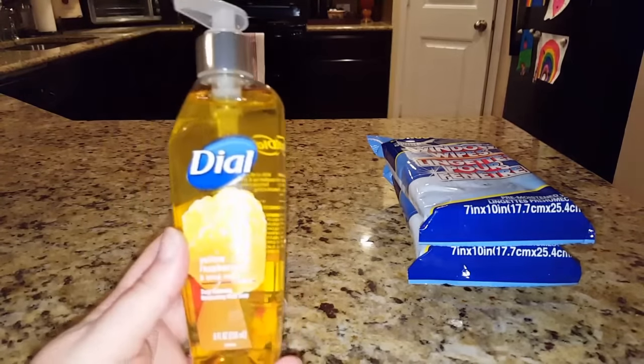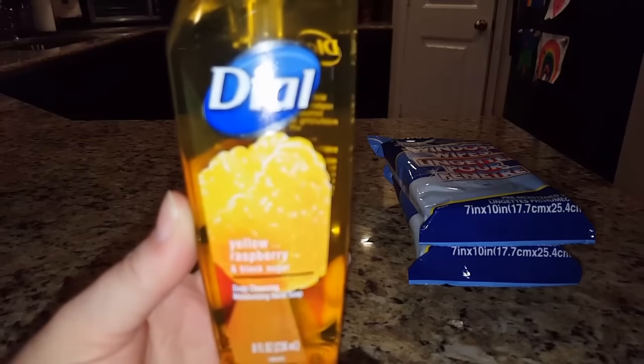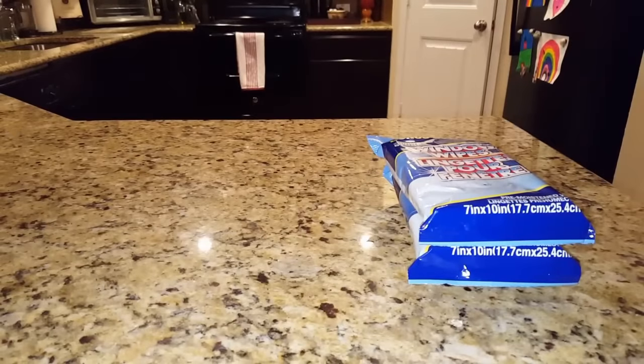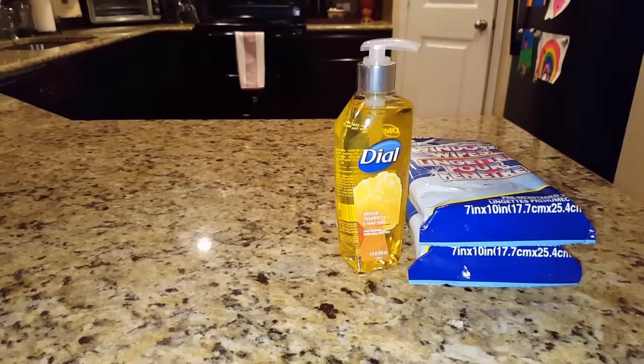I was able to find one of these Dial hand soaps — this is the yellow raspberry and black sugar version. We go through hand soaps like crazy because my six-year-old, I don't know what she does in the bathroom, but her pumps just disappear. This is a really nice citrus smell — I don't really get much raspberry, it's more like a fruity berry-orange scent, but either way it smells really good.